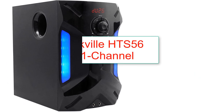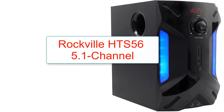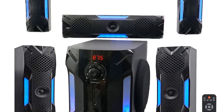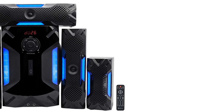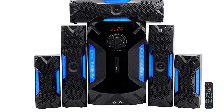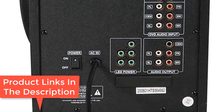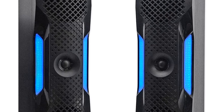Number 6: Rockville HTS56 5.1 Channel Home Theater System. 5.1 channel, with one center, two full-range front, and two full-range rear speakers, plus an 8-inch subwoofer. Inputs include USB, SD card, mic, 6 RCA DVD audio inputs, 2 RCA auxiliary inputs, FM antenna, and Bluetooth V2.1. Warranty: 1 year. Features: built-in FM receiver, 4 LED lighting modes, and MDF wood cabinets with plastic front panels. Under $500, you're getting tremendous value, and our top choice for best value is the Rockville HTS56 5.1 Channel Home Theater System.